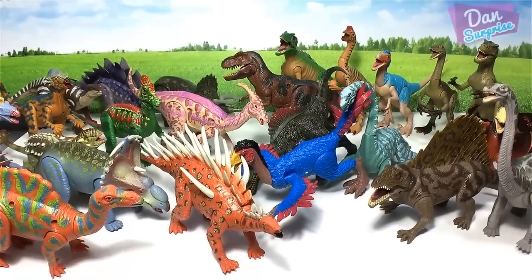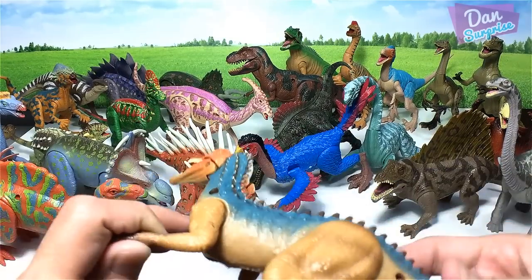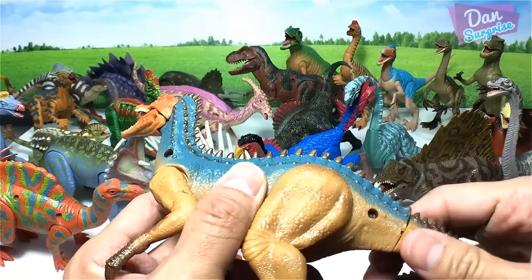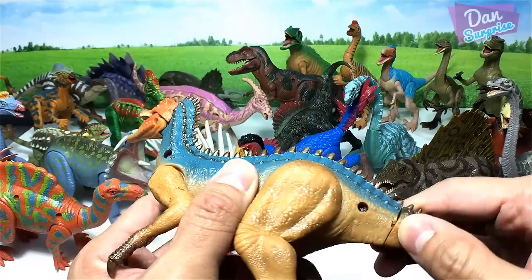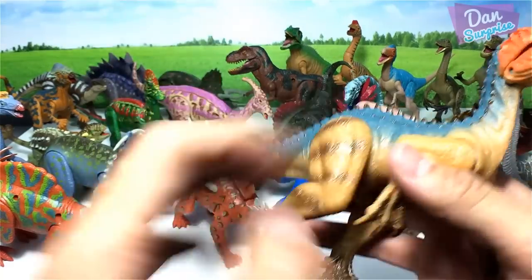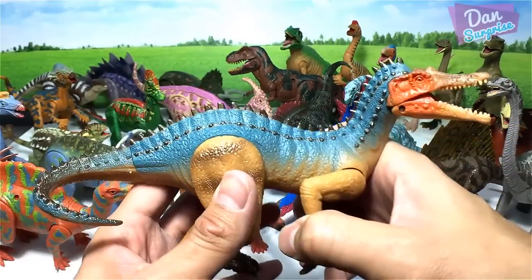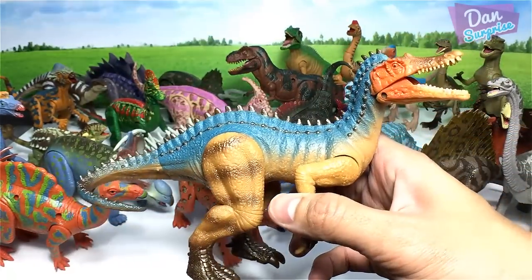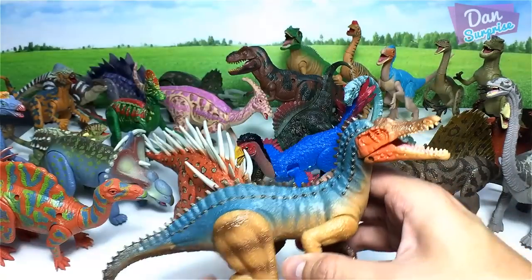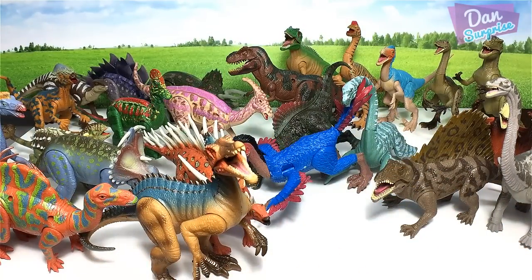Let me shift the camera back. This is one of my most favorite figures — there's a little damage here — but this is a Suchomimus. Very beautiful Suchomimus, I love it! Looks like our table is running out of space.